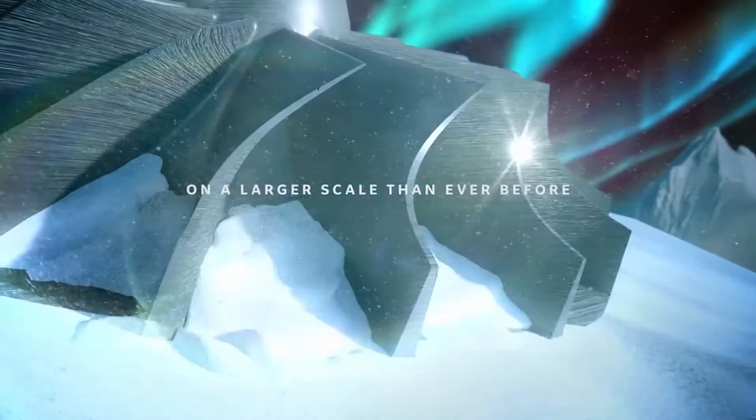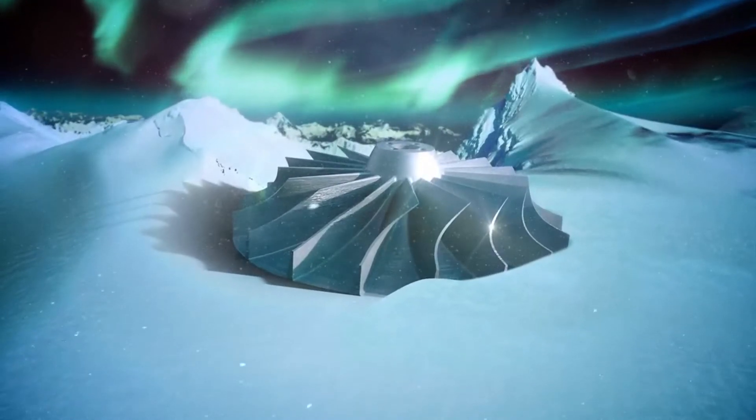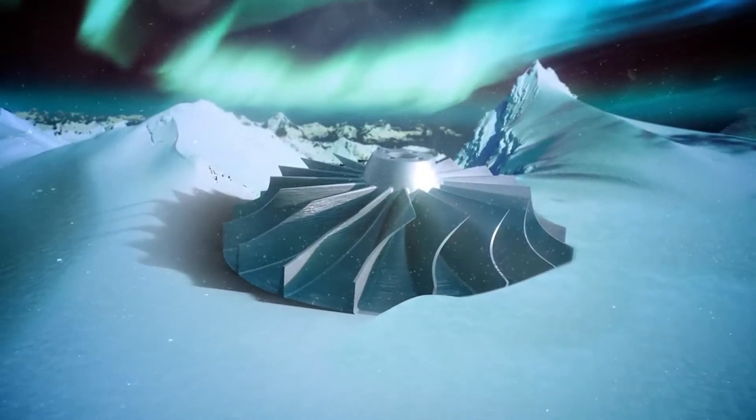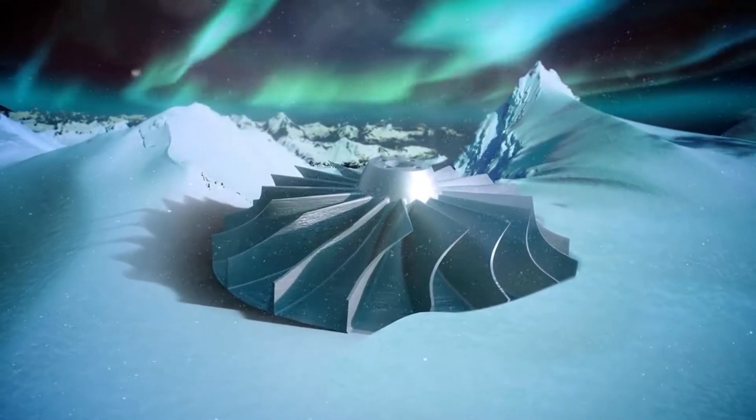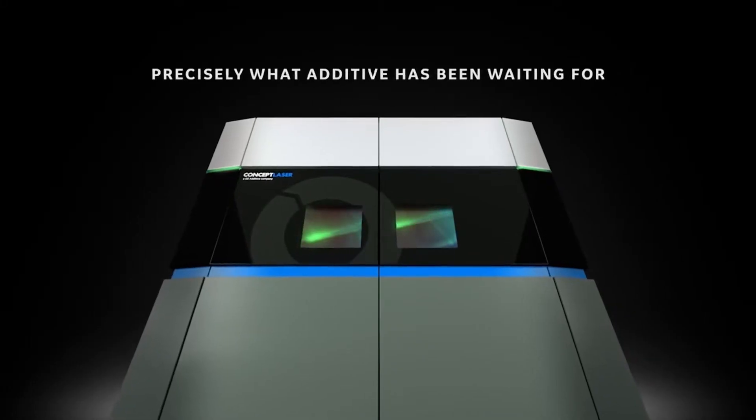The z-axis can actually be scaled to one meter and even more given the machine's scalable architecture. Project Atlas, which stands for Additive Technology Large Area System, is the name of GE Additive's effort to develop next-gen large additive manufacturing machines.